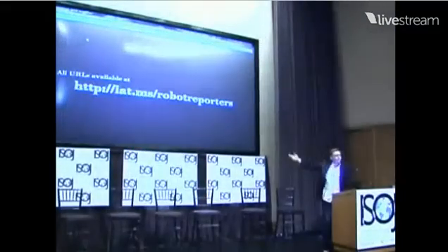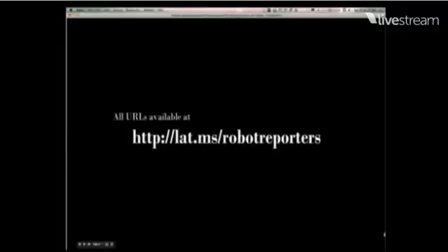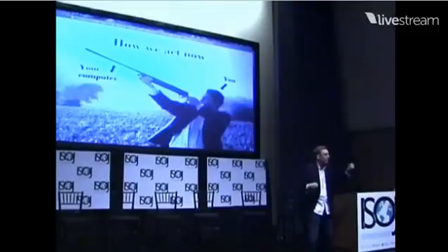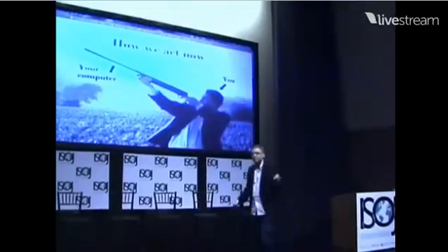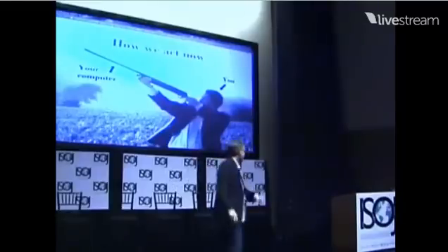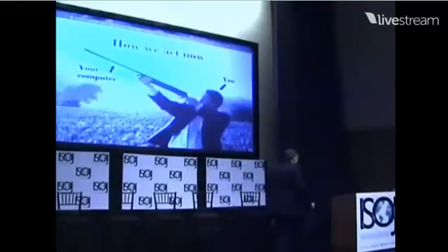It's a spin on that term that I want to talk about today — this whole idea of computer assisted reporting and thinking about it differently. All the URLs I talk about are available on Delicious at latms slash robot reporters. In my opinion, this is how computer assisted reporting works today: your editor or you the reporter have an idea, something out in the world that you want to investigate and get to the bottom of. You pick up your weapon — your computer — and you go out hunting for it.